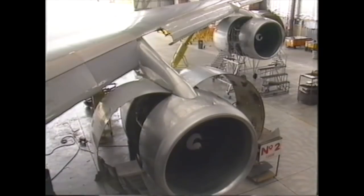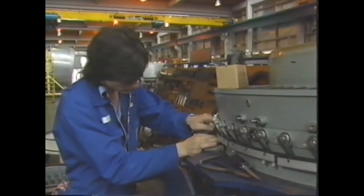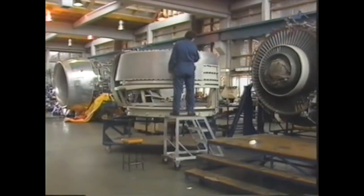You've seen the service section of the local garage and the spare parts. Well at Air New Zealand's engineering base there are more than 116,000 different parts, including spare jet engines each one worth 4.5 million dollars.